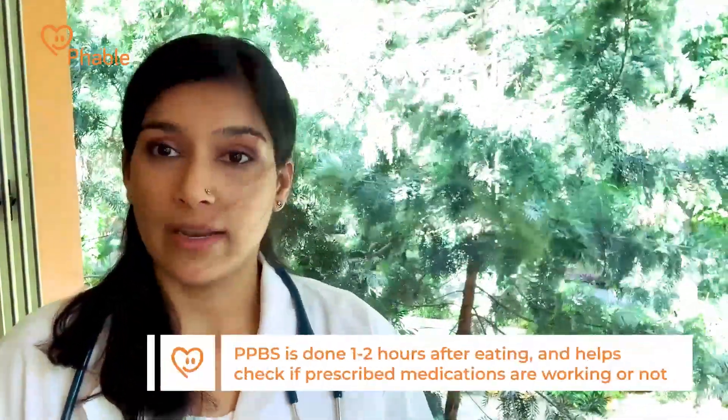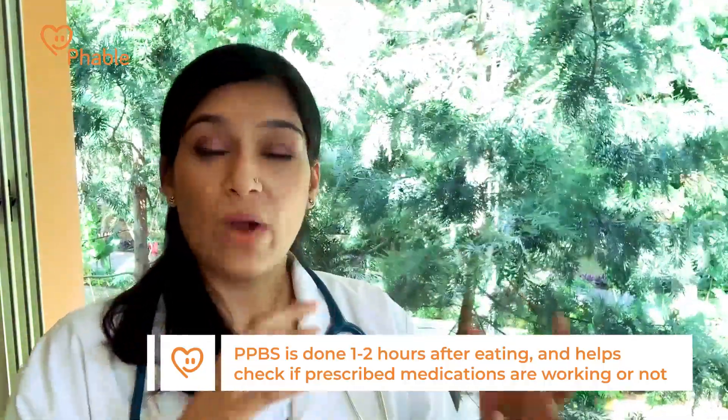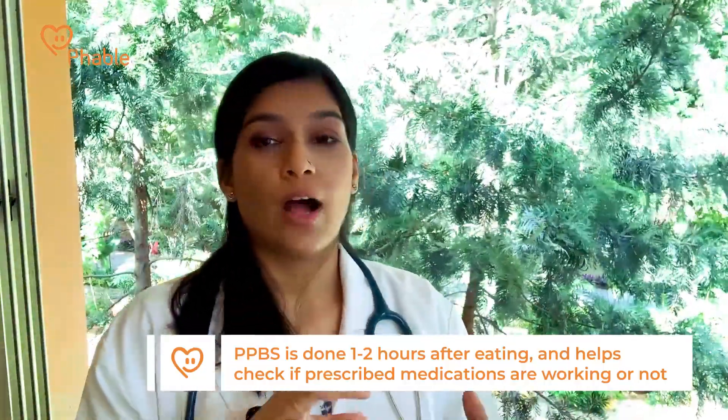Number two is PPBS or postprandial blood sugar, and that just means about one or two hours after you have eaten anything. That would be important to know how well the drugs are working and how well your sugar is being managed with the drugs that you are on.